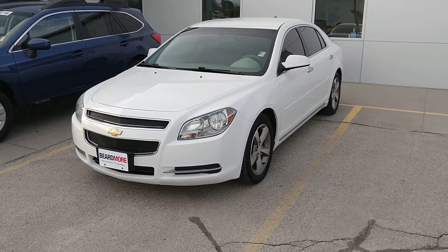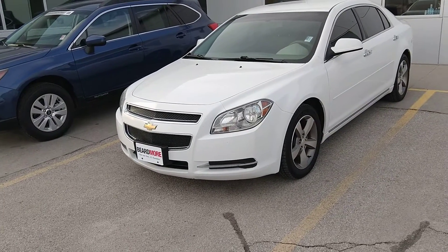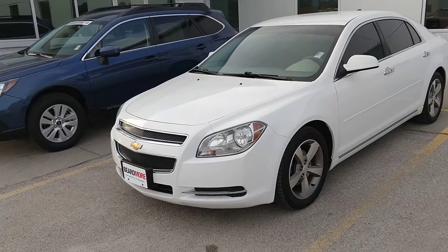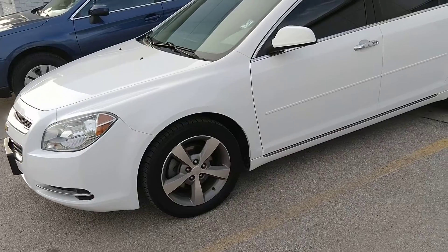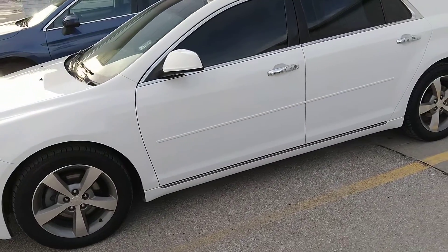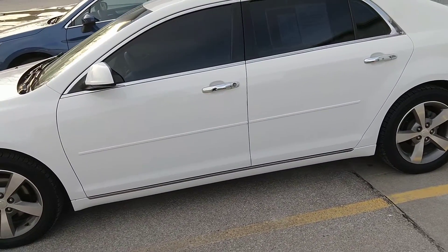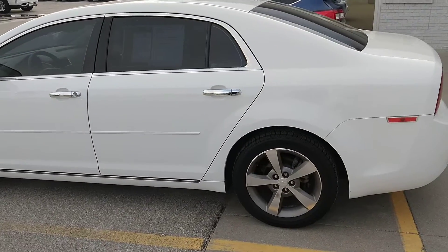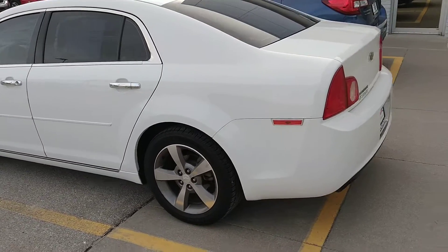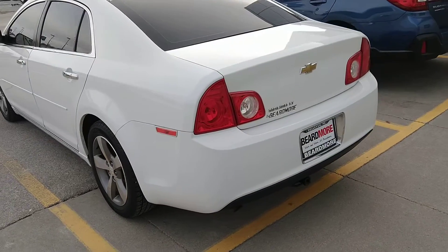Hi, this is Anthony at Beardmore Subaru and today I'll be doing a walk around on our 2012 Chevy Malibu. Pretty clean little car here sitting over on our bargain row. White exterior, gray cloth interior, does have the remote start feature.